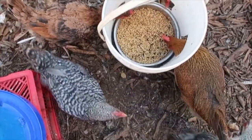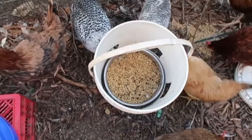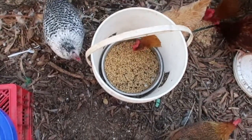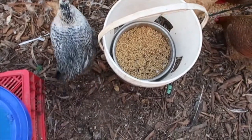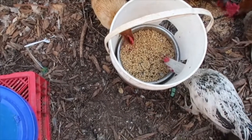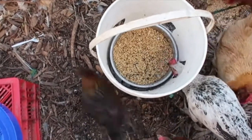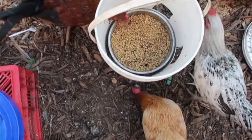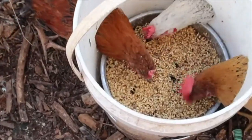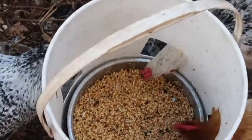Let's take a look at our homemade feed bucket. It's a regular five-gallon bucket and I cut out holes for their head. I did that to keep the food off the ground, because when it's on the ground they get their feet in it and spread it all over and a lot goes to waste. It also stays dry because I cover it.